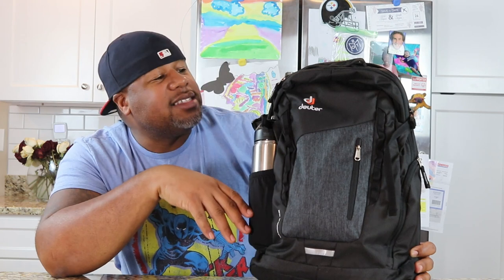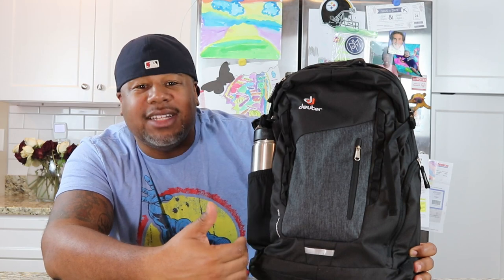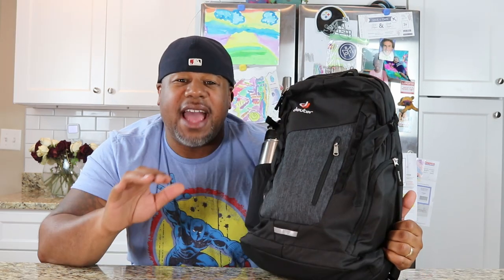Let's run down the specs on this bag. Like the name implies, it's 22 liters. It's actually 18 inches tall, 11.8 inches wide, and 7-point-something inches in depth. One thing about Deuter that I really like is the fact that all their bags are super light — this bag is actually only 1.74 pounds. It's made out of different kinds of denier polyester, which makes it really light, so for everyday carry it's almost perfect.